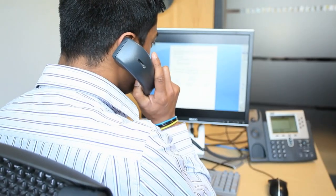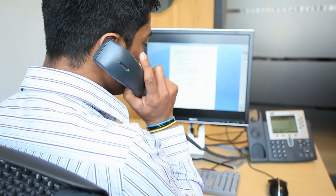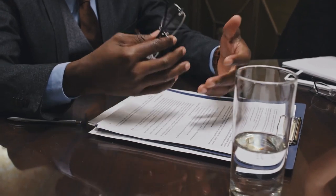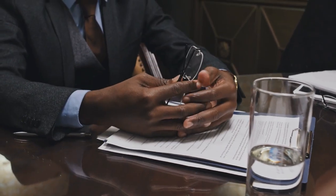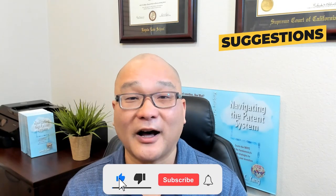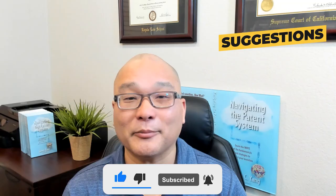Lastly, during the examination, you can talk to the examiner over the phone. You can help them to understand your arguments and your claim amendments. They're often busy and may not fully understand a written response, but by going over the written response and explaining it to them, they can ask clarifying questions and even give you suggestions as to how to improve your chances of getting a patent.